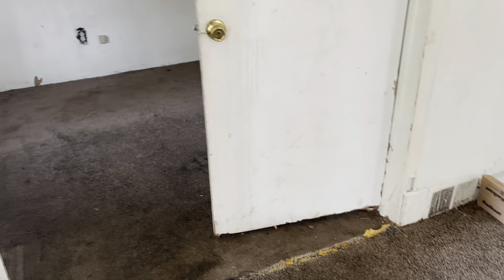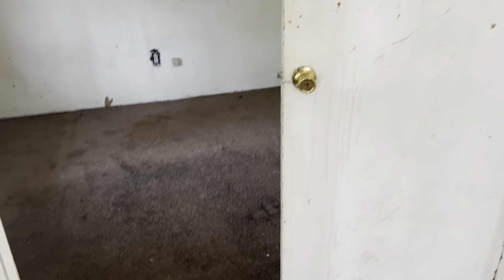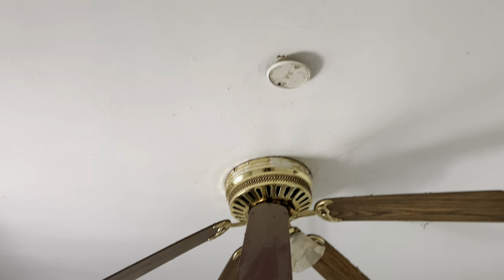You got the bedroom off from the kitchen, off from the living room. Doors need to be replaced. Carpet needs replaced — badly stained. We need a new ceiling fan, it's broken. You need a smoke alarm.